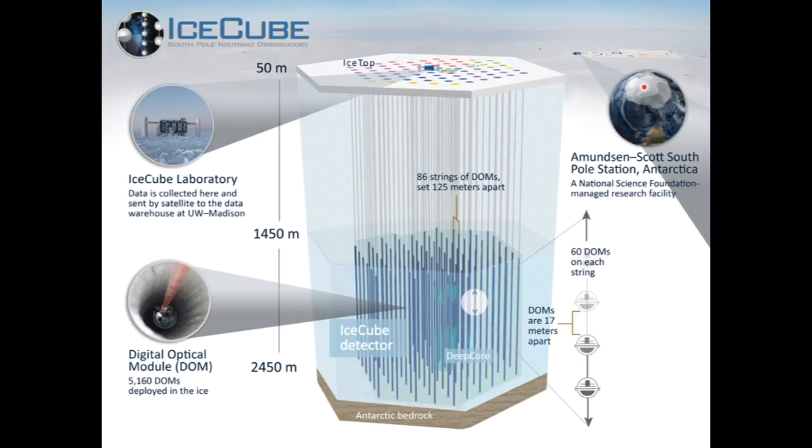Neutrino observatories are usually located at the bottom of mineshafts deep underground to keep them isolated from interference. These observatories are designed to detect neutrinos not from above, but those which have travelled through the planet from the other side of the Earth. These neutrinos occasionally collide with molecules or atoms in the detector, causing the sudden release of a photon as Cherenkov radiation, which is picked up by photomultiplier cells placed around the detector.